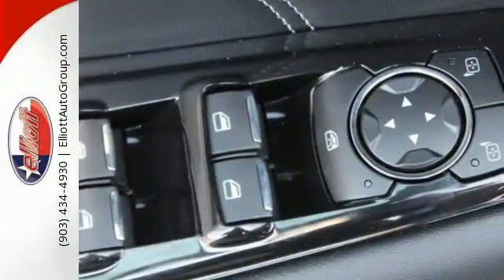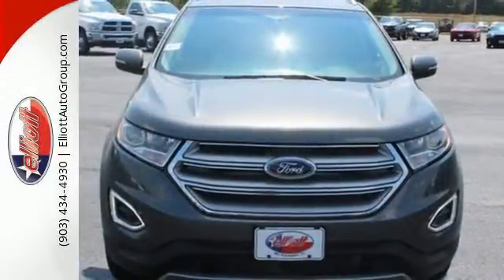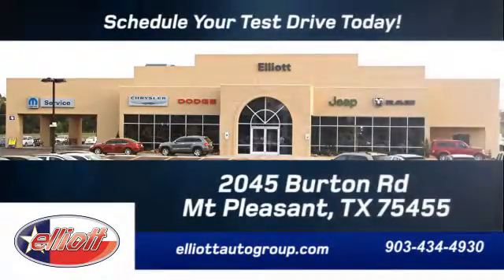Whether you're looking for one, or you live life on it, this Edge is perfect for you. See it today. Schedule your test drive today. We're located just off I-30 on Burton Road in Mt. Pleasant.